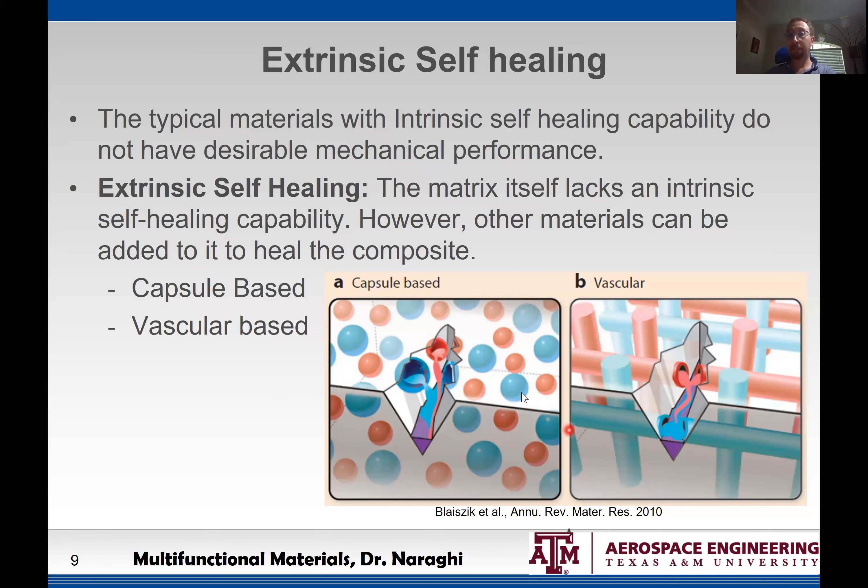In both cases, we don't necessarily need to be informed about the existence of a crack. A crack, by the very virtue of being a crack and passing through the sample, breaks these micro-capsules or the micro-vascular network, and as a result these chemicals are released.